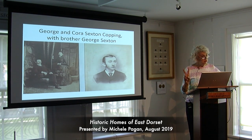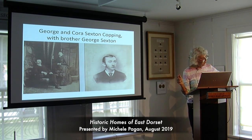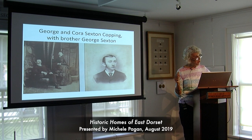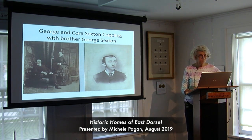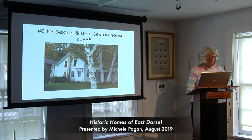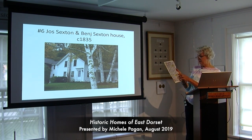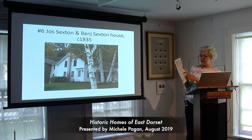Joseph's third wife was Anna Damon Luther Sexton — she was a widow who brought her three children from Massachusetts, adding to Joseph's three daughters. I have a really interesting story about how the two of them met back in 1860. On your map you'll see stops five and six — it actually says 'J Sexton' next to stop five and 'B Sexton' next to stop six. This is the story of two brothers: Joseph Sexton, the eldest of six, and his youngest brother Benjamin, whose houses are side by side.